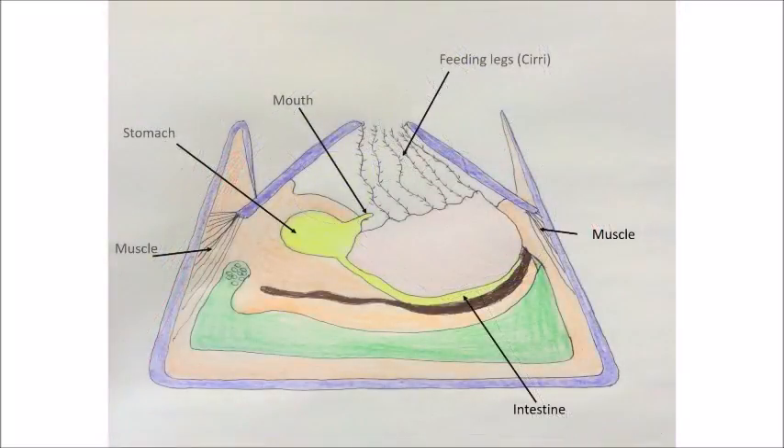Barnacles are hermaphrodites, so they have both female and male reproductive organs — the penis, testes and eggs — meaning they can reproduce by cross-fertilisation. Therefore, they reproduce with other barnacles rather than themselves.